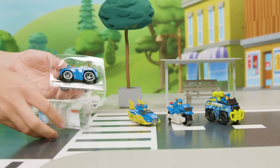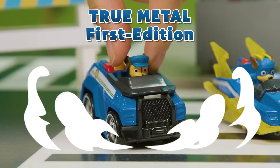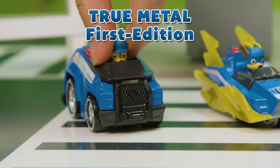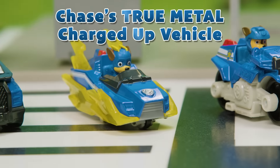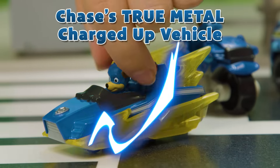Look at all the True Metal Chase cars. Let's see which ones are here. It's the first edition True Metal Chase! That's a vintage. It's Chase's True Metal Charged Up vehicle. Check out the lightning designs on the back and sides.